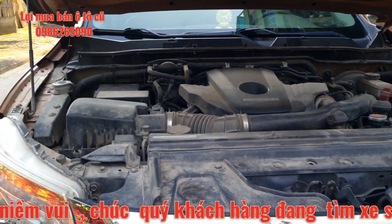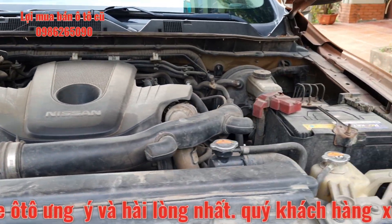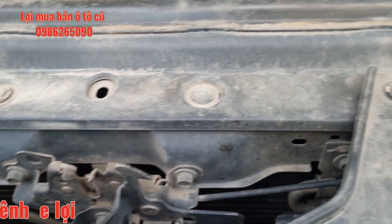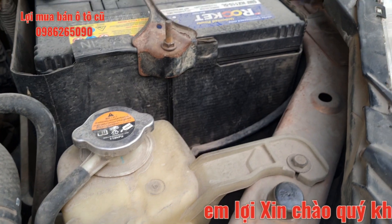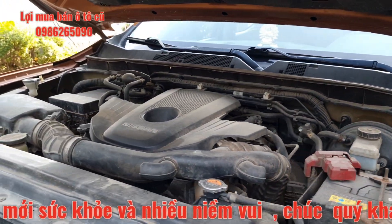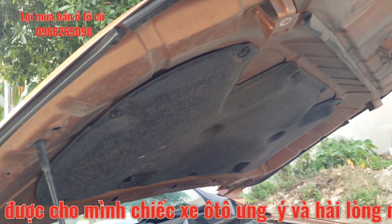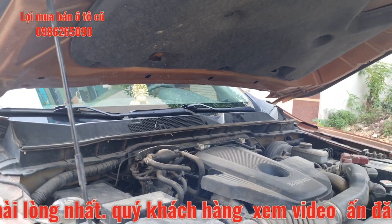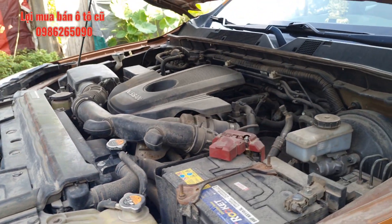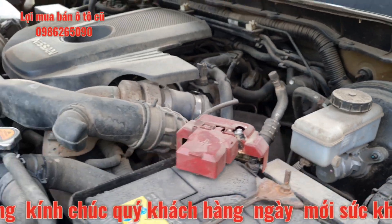Đây là toàn bộ phần máy, phần đầu của chiếc xe. Tất cả ốc tai, máy rất khô ráo. Máy không có dấu hiệu bị dớm dầu. Ốc tai, ốc khóa, bản lề đều chưa tháo lắp. Ốc ca-pô nguyên bản. Toàn bộ ốc tai nguyên bản. Sau vài hôm em sẽ cho dọn vệ sinh thì sẽ đẹp hơn. Ca-pô của chiếc xe cực kỳ đẹp và nguyên trạng. Với phiên bản VL này được trang bị chìa khóa thông minh và 2 chìa khóa đầy đủ. Tiếng động cơ đang hoạt động rất êm.